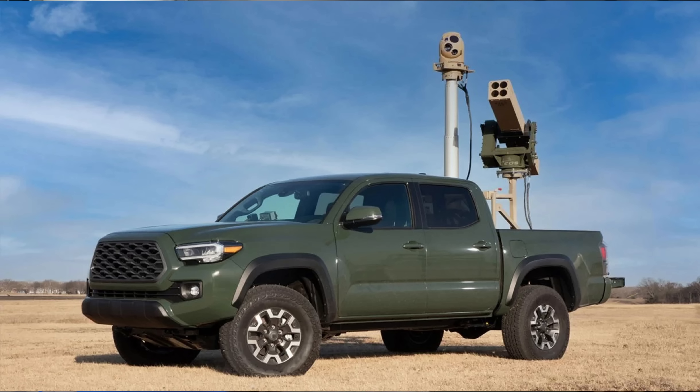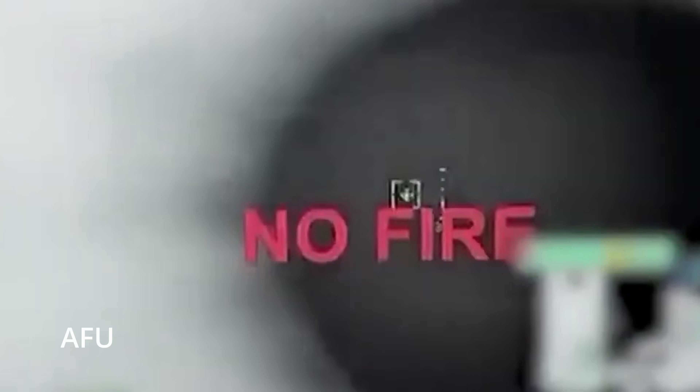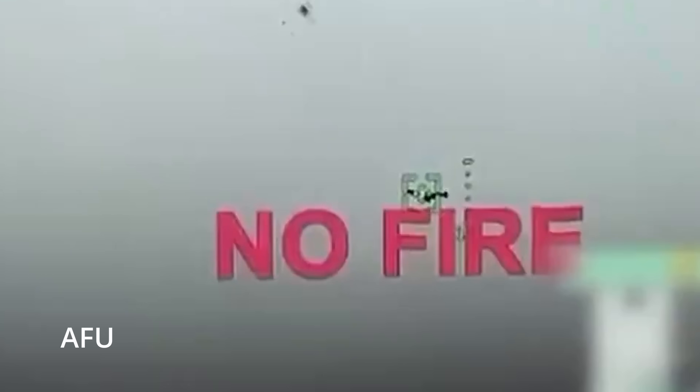The Vampire features a sensor ball for targeting, four APKWS launchers, and a price tag that doesn't make accountants break into a cold sweat. Precision? Check. Mobility? Check. Affordability? Big check. It's like the budget smartphone of missile defense systems, except it obliterates drones instead of scrolling TikTok.